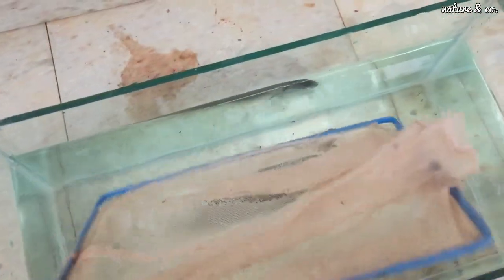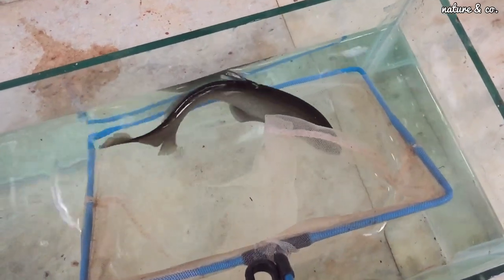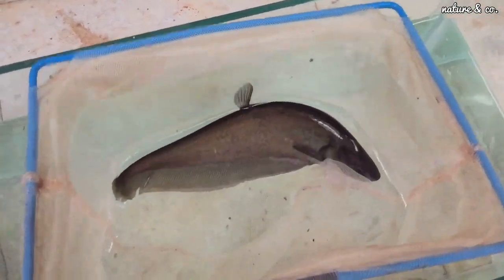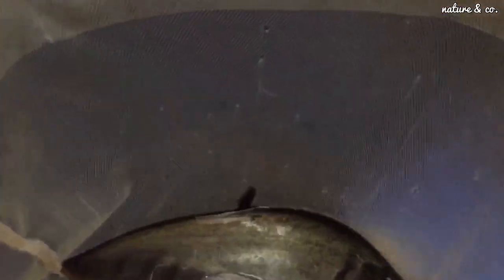We have a hiding space in the tank. We also have a feeding area. We have to release the fish. We have to get about 8 inches. We have to consider a catfish. If we place the catfish in the tank, we have to provide feed.